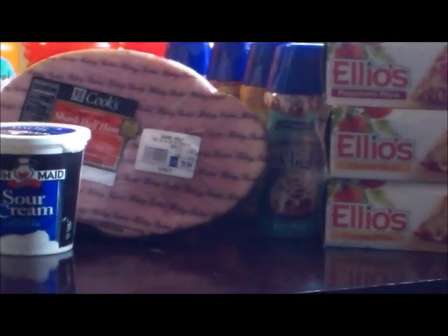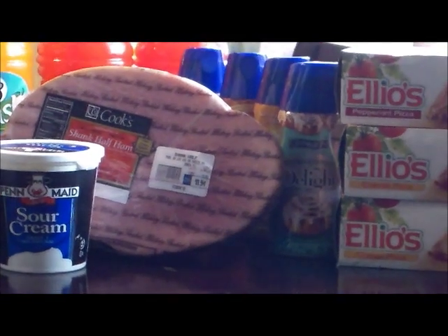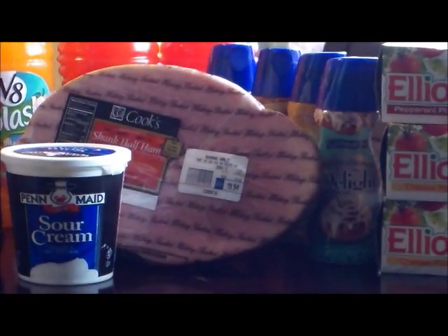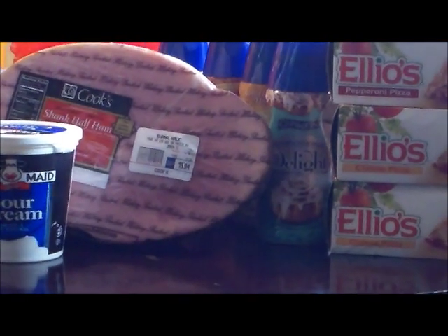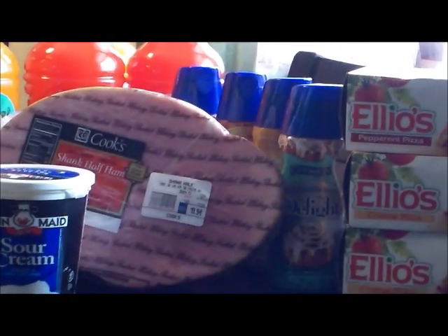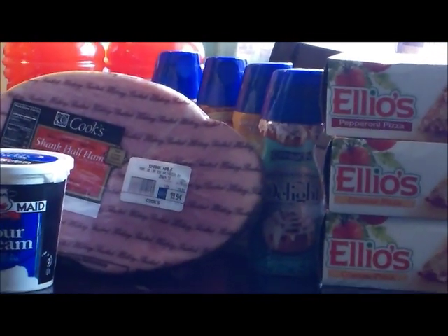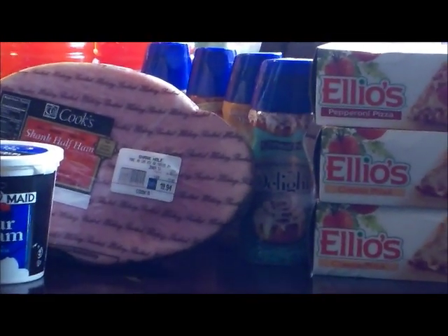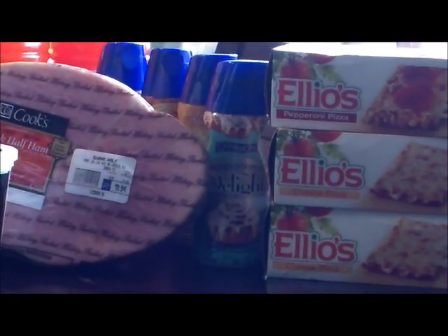Next is the International Delights. They were on sale for $1.50. I had a 50-cent printable coupon which tripled, making all of those free. I'm also doing the deal on Savings Star — when you buy $15 worth, you get $5 back — so these will count towards that promotion as well.